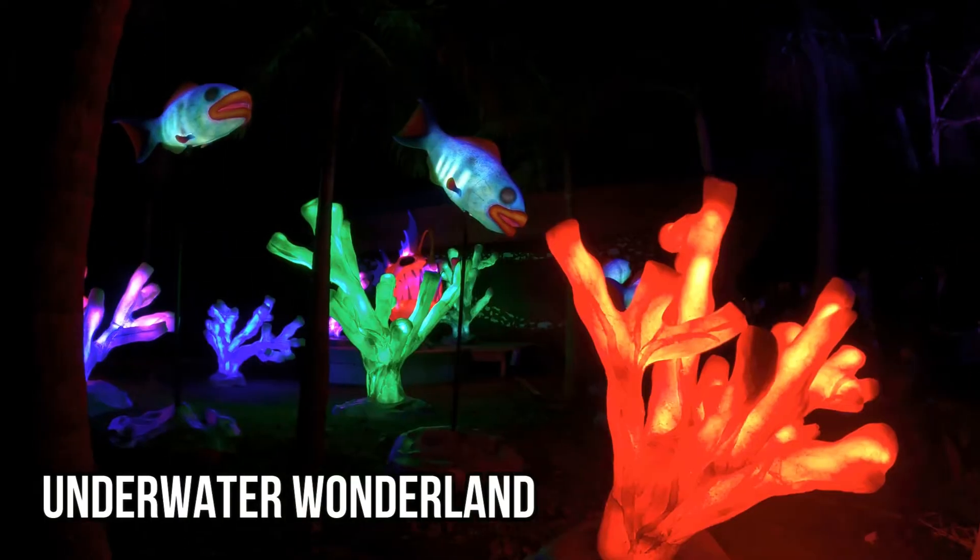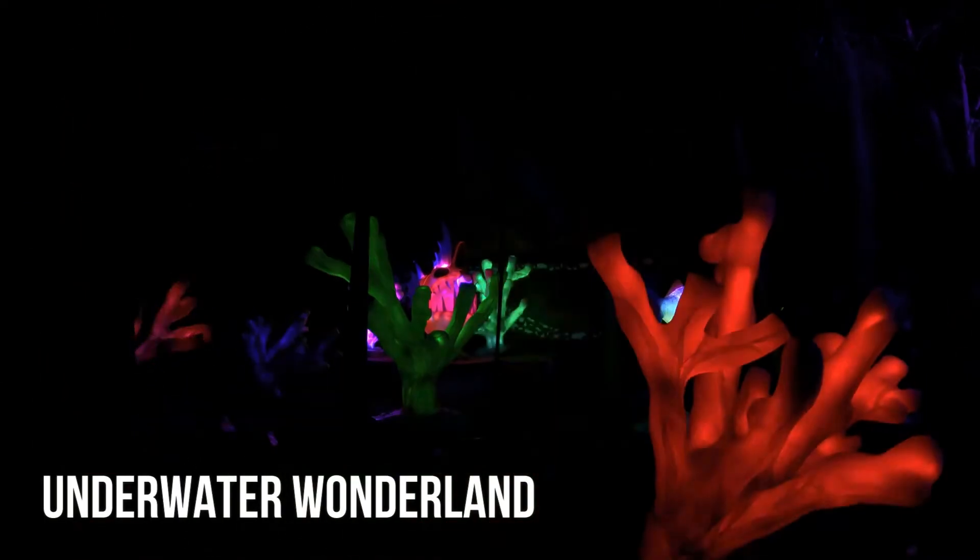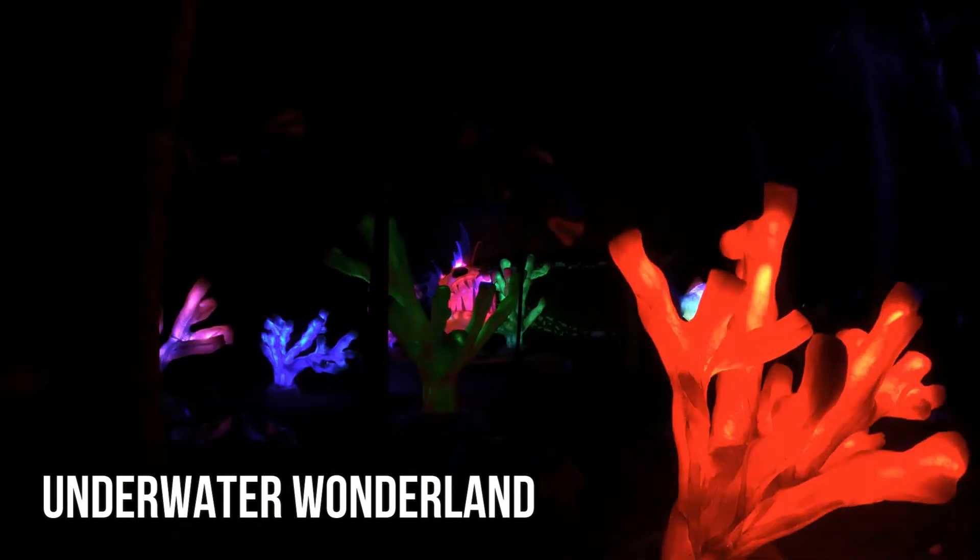This next zone we're checking out is called Underwater Wonderland. It features anglerfish, coral, and behind me these amazing jellyfish.